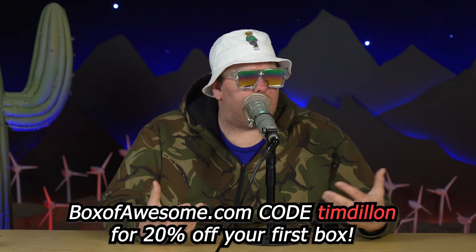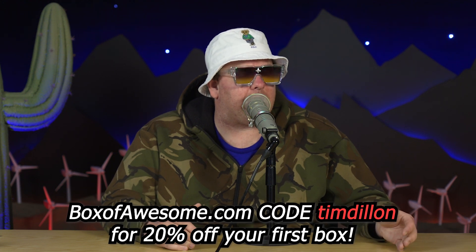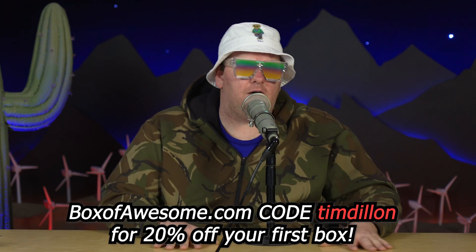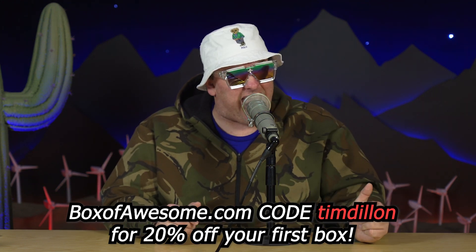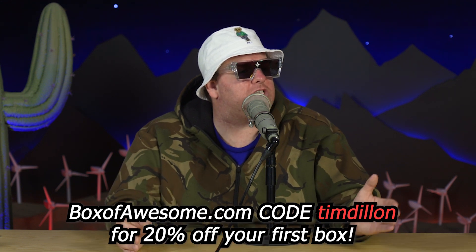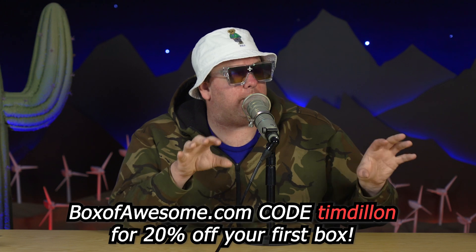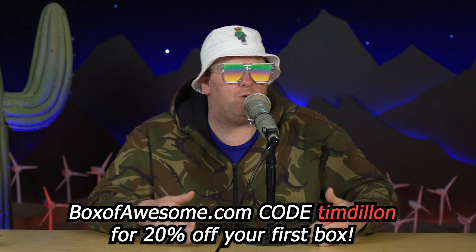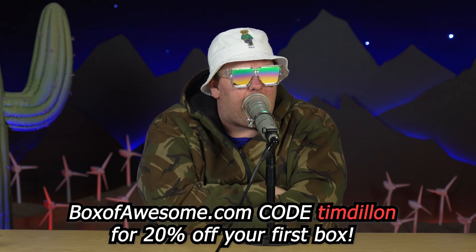I love Bespoke Post. If you take the quiz at boxofawesome.com, you're giving somebody a gift that keeps on giving — they get a box every single month with cool stuff tailored to their interests. Each box is valued around $70 but you pay a fraction of that. It could be camping stuff, cocktail-making things, grilling gear, personal grooming — whatever you like. 90% of everything comes from small up-and-coming brands in America. Get 20% off your first monthly box at boxofawesome.com, code TIM DILLON.